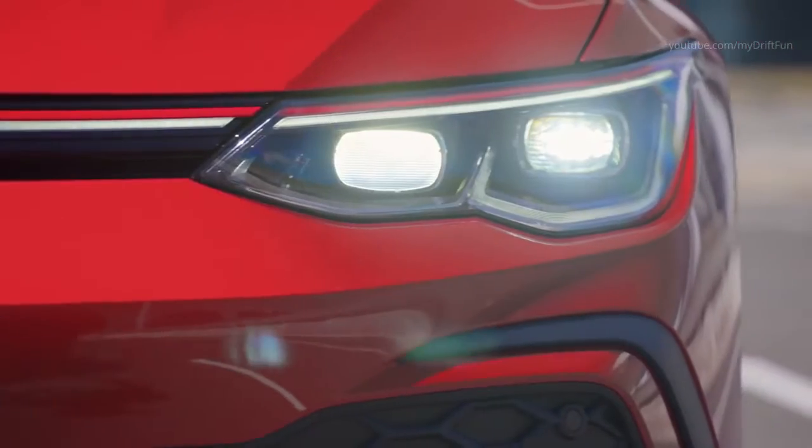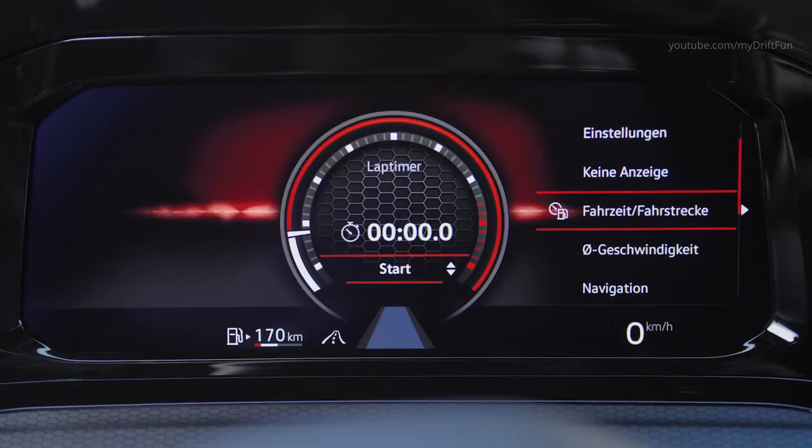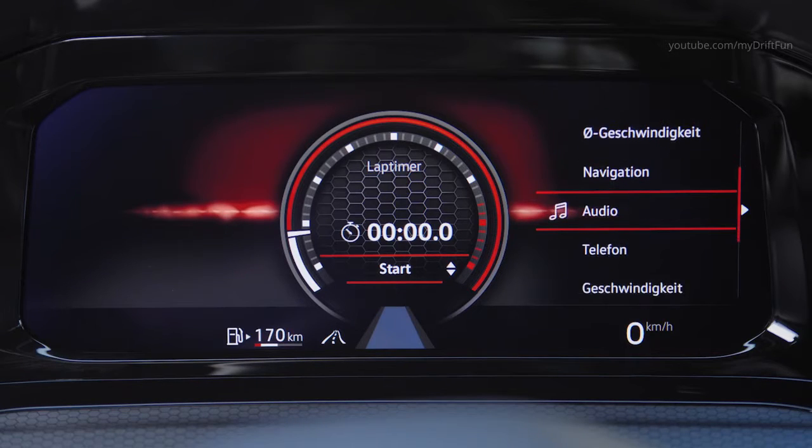The classic checked pattern of the sports seats is also retained. The new checked design is called Scale Paper, and the seams of the grey and black design are red in the GTI.